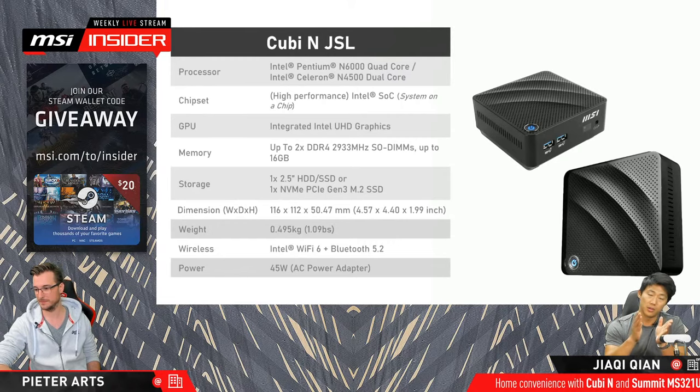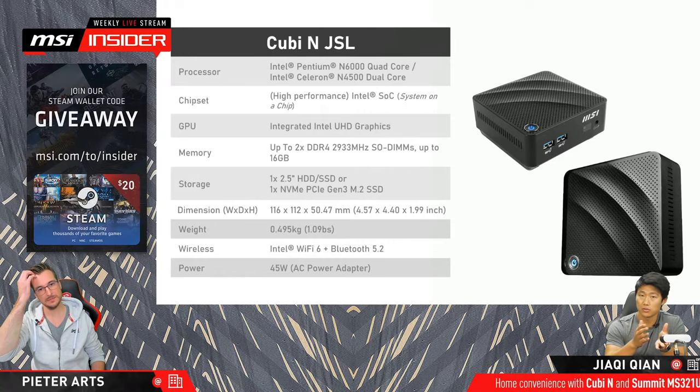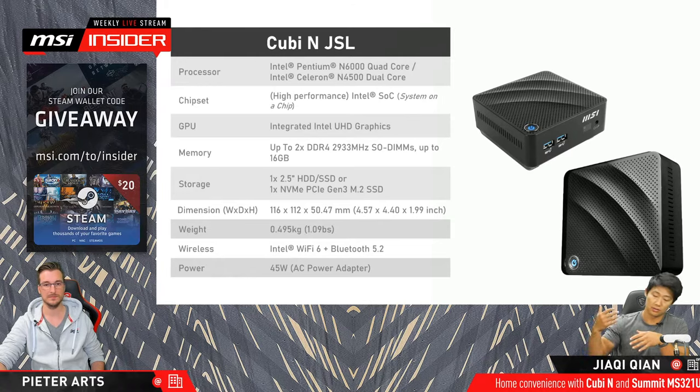We have the Pentium version and the Celeron version — the Pentium is the quad-core and the Celeron is the dual-core. If you want to compare, you can more or less compare the Pentium N6000 to the fifth-generation i5 or i7 Intel laptop CPUs. They are still really, really fast — it's just that technology moves on. If you were to use the same CPU right now with Windows 10, you're still going to have a very, very good time.